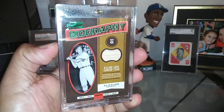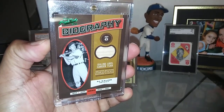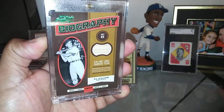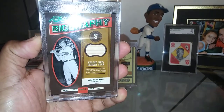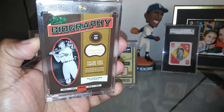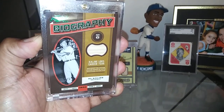Moving right along here to 2016 — these are the Biographies Emerald Parallel, card number two of five, of Hall of Famer Al Kaline. Nice bat piece in there. It just looks gorgeous. I love the color scheme of these right here — I love those browns, shades of browns. Just looks absolutely outstanding.